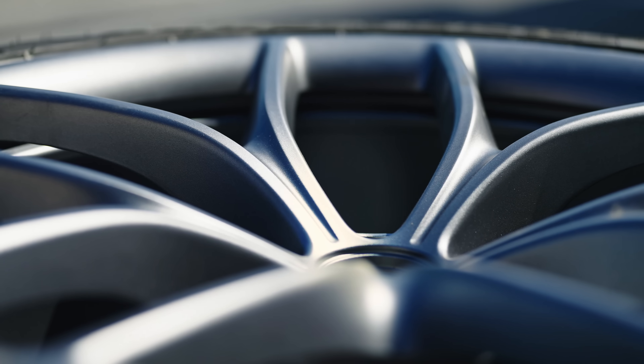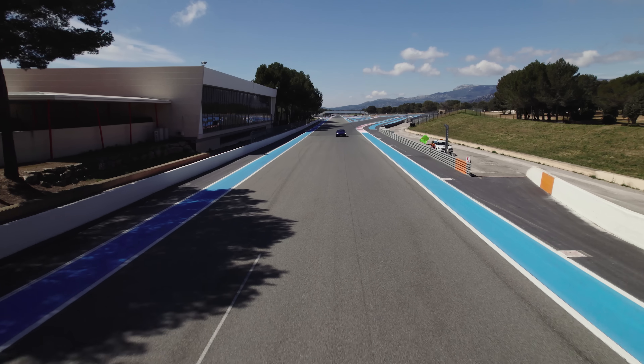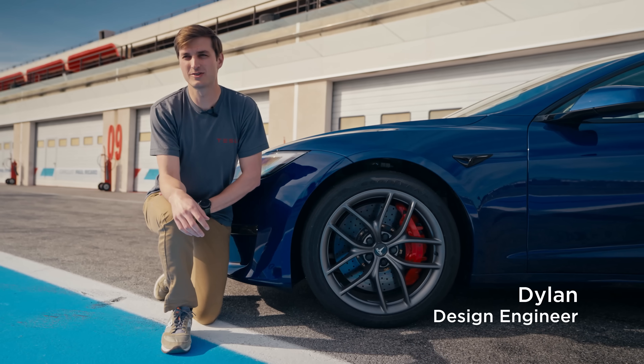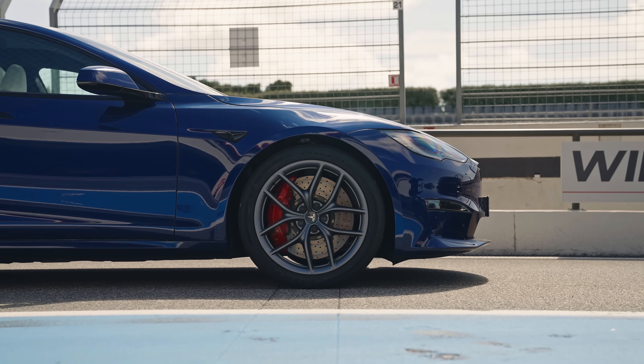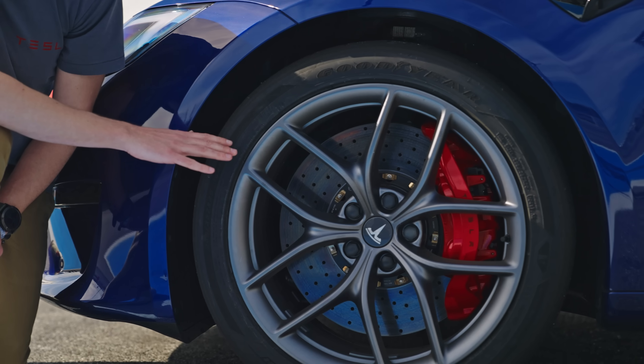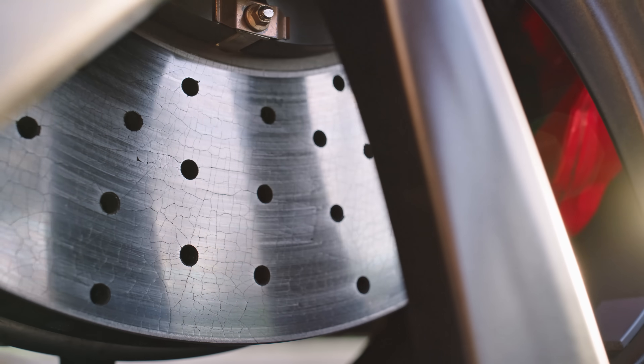With track pack and its upgraded brakes, wheels, and tires, all the performance limits are lifted and balanced. With the Model S track package, we completely transformed the car with a brand new track-focus tire paired with a forged aluminum 20-inch wheel, in addition to our carbon ceramic brake package.